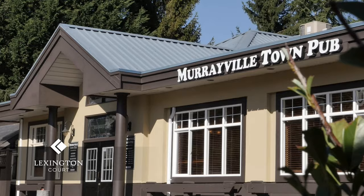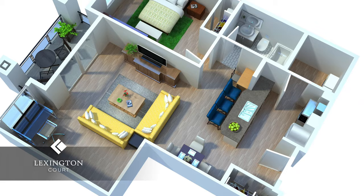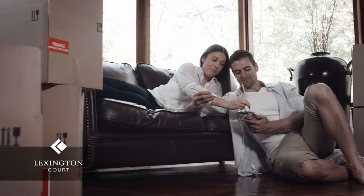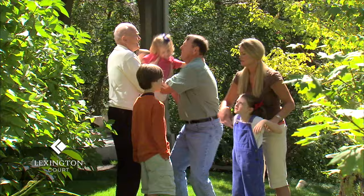With five different suite types to choose from, Lexington Court Apartments feature modern and stylish one-of-a-kind floor plans, including nine-foot ceilings. Live comfortably. Choose from a bachelor suite, a one-bedroom or two-bedroom suite, with or without a den. Whatever your needs may be, Lexington Court provides an apartment home to easily accommodate any lifestyle.